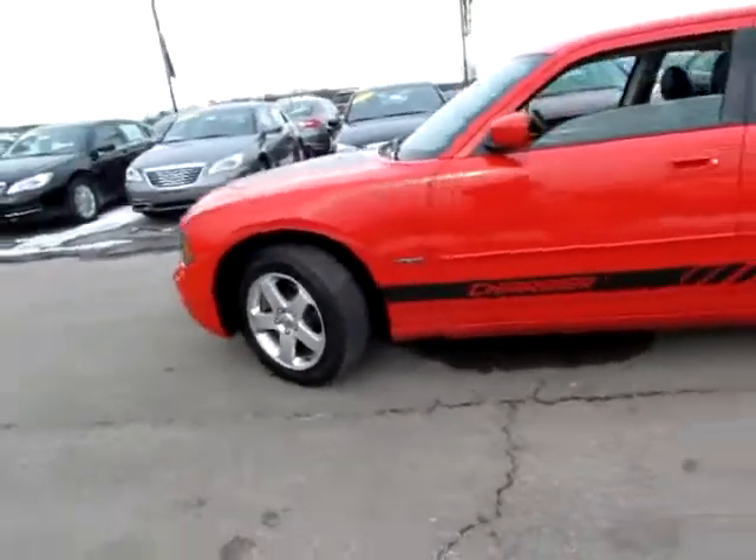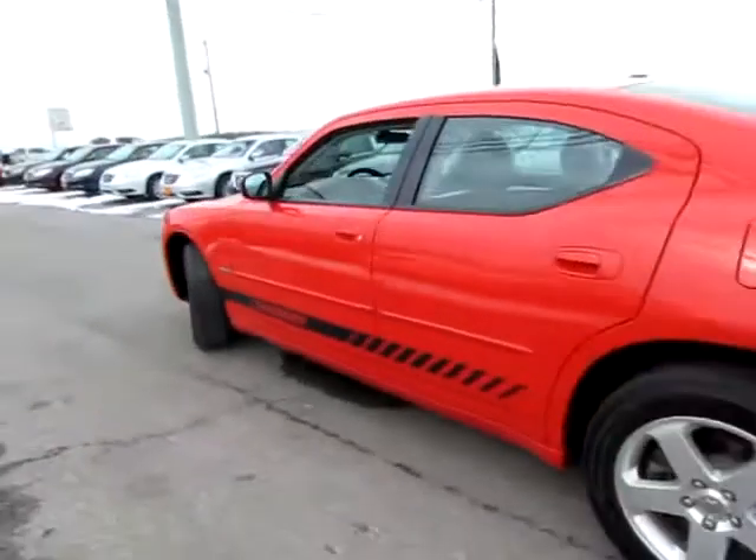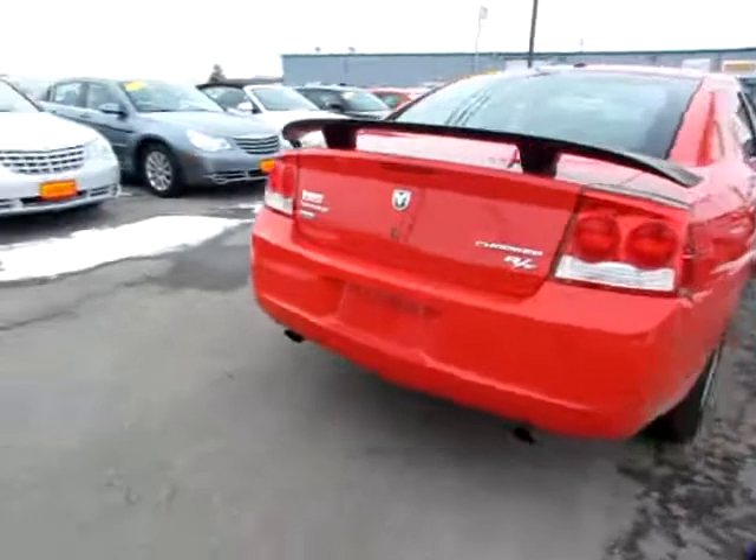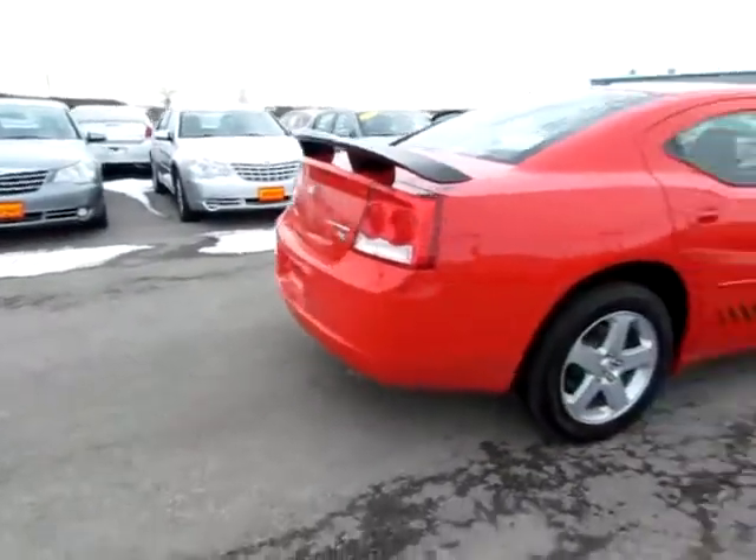This is a beautiful red 2010 Dodge Charger. It is a Hemi, with a 5.7 liter engine, all wheel drive, and it's an RT — a Dodge Charger RT.